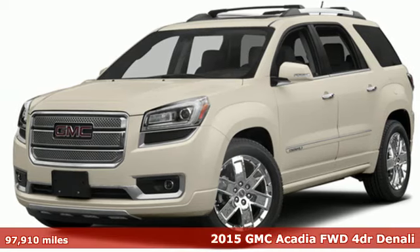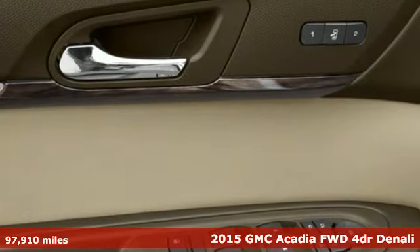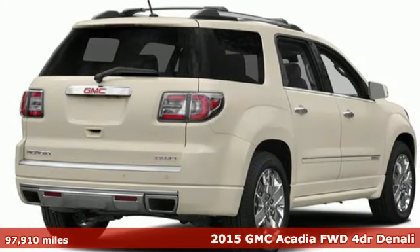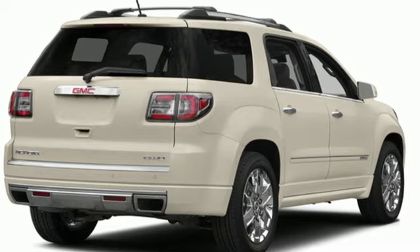Here's a 2015 GMC Acadia. There's room for family and friends and their cargo alike in this Acadia. It comes with all the amenities you need.